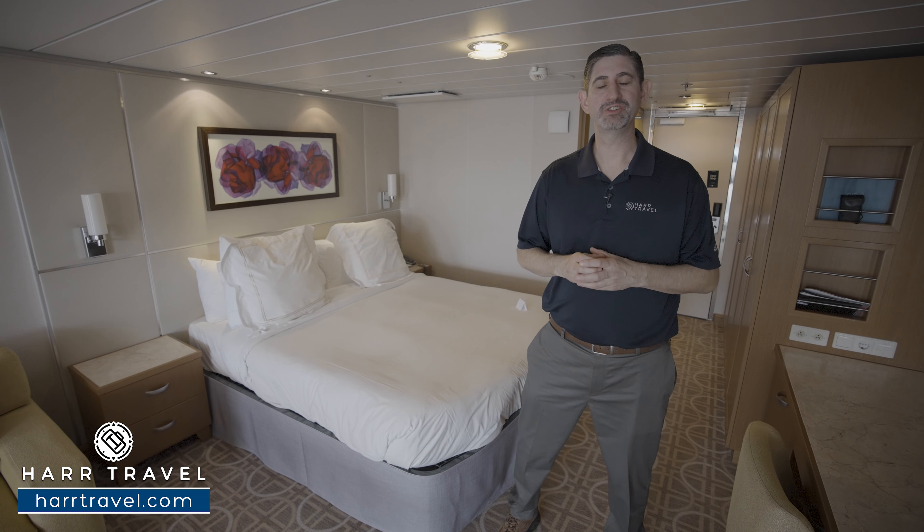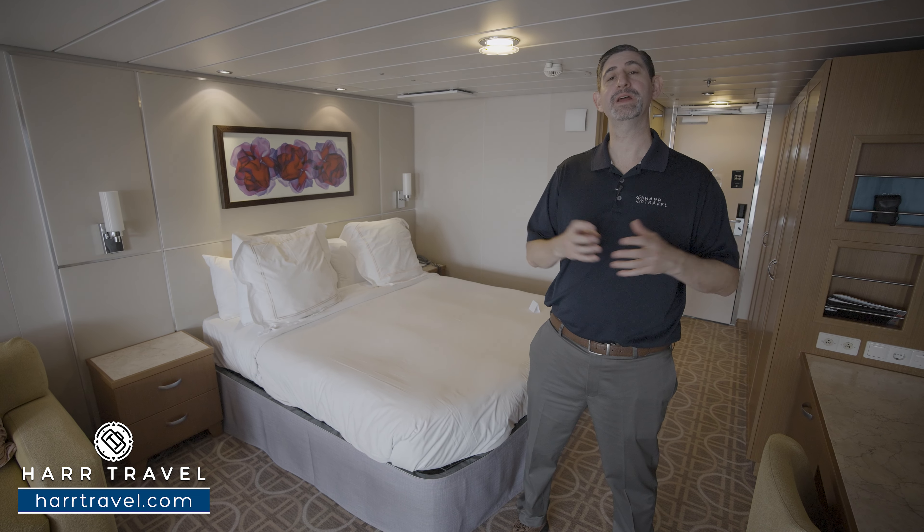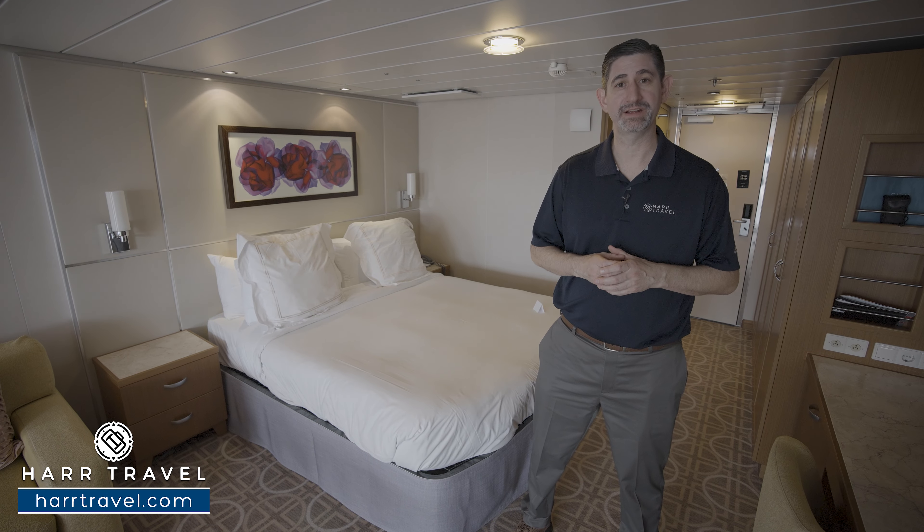Greetings everyone, this is Danny from Hartravel.com, your celebrity suite experts, and today I have the great pleasure of being on board the beautiful Celebrity Eclipse.